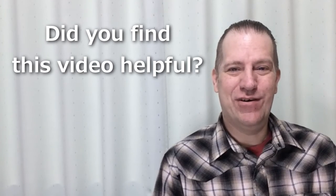Did you find this video helpful? I upload videos on English pronunciation every week. You can find some of them here. Please don't forget to like, share, and subscribe to our channel.